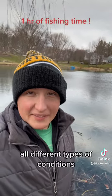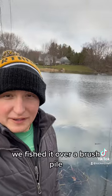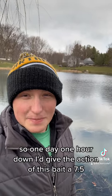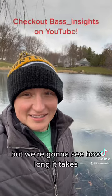Fished it for an hour in all different types of conditions — we fished it through lily pads, through rock, over a brush pile. This is my pond, there's a ton of big fish in here, I know because I put them all in there. So day one, one hour down. I'd give the action of this bait a 7.5 — it's a solid bait, I've caught a lot of fish on it. But we're going to see how long it takes. Subscribe to the channel if you want to see more.